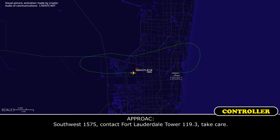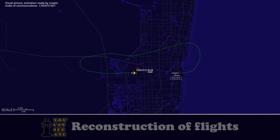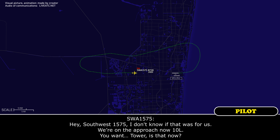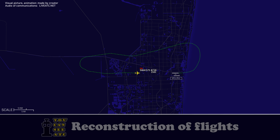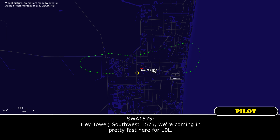Southwest 1575, contact tower 119.3. Take care. Southwest 1575, I don't know if that was for us — we're on the approach now, 1-0 left. Tower, is that now? Sure, 119.3 for the tower, take care. All right, thanks, we have 119.3. Hey, tower, Southwest 1575, we're coming in pretty fast here for 1-0 left.